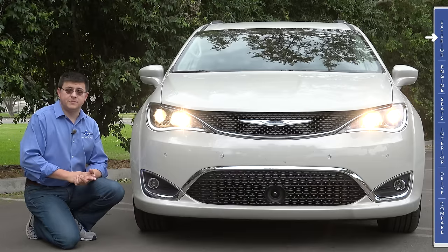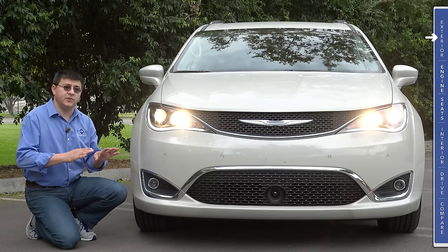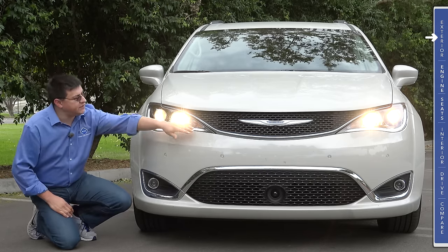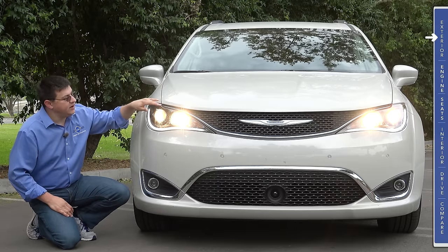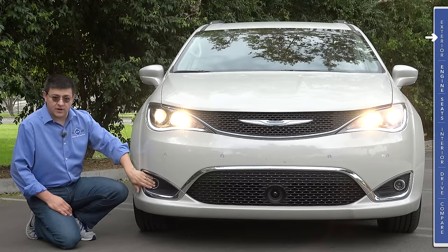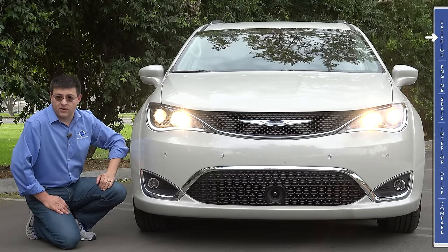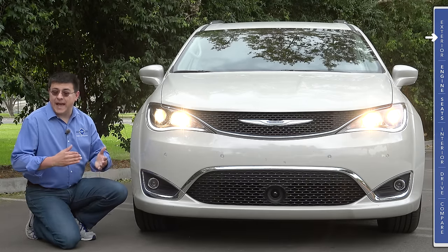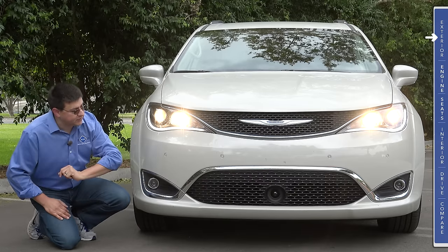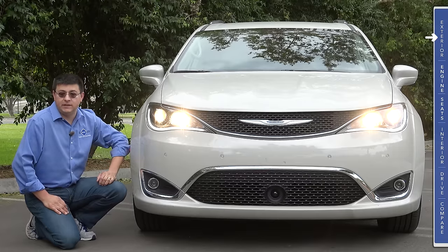The overall design of the Pacifica is closer to the Chrysler 200 than the Chrysler 300. So instead of a bold, brash grille, we have this very fluid line going on right here. Halogen headlamps are standard, but HIDs are optional. Fog lamps are optional, and LED fog lamps are also optional. We are not driving the absolute top-end trim, but this is near to it, and therefore we do have a radar adaptive cruise control sensor right there in the middle of that lower grille.